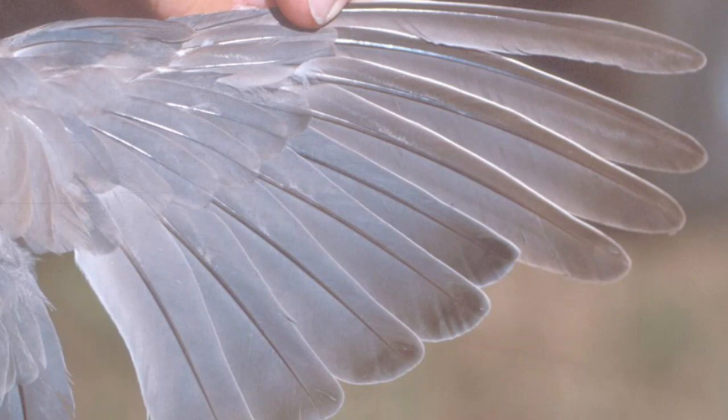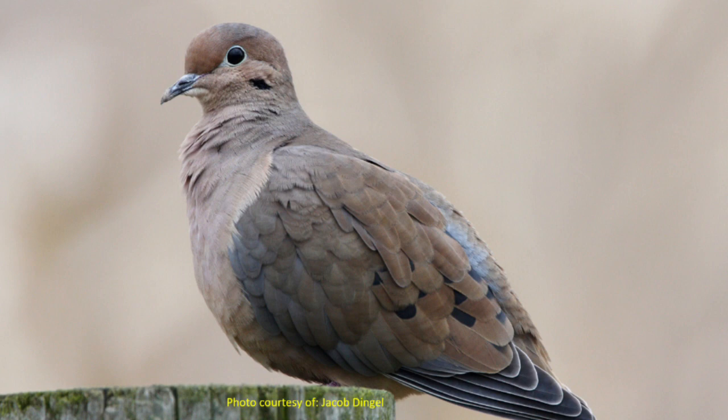To determine age, feather molt is an important characteristic to pay attention to. Birds molt their feathers at least once each year, sometimes multiple times. Morning doves molt once, beginning in the early summer, and most adult morning doves will have their molt completed by the beginning of October.